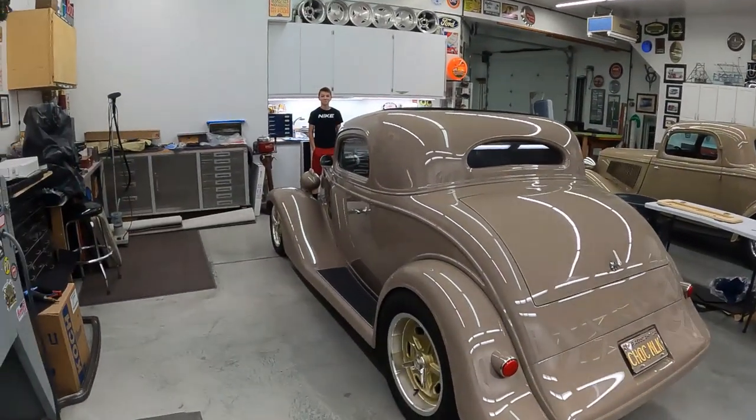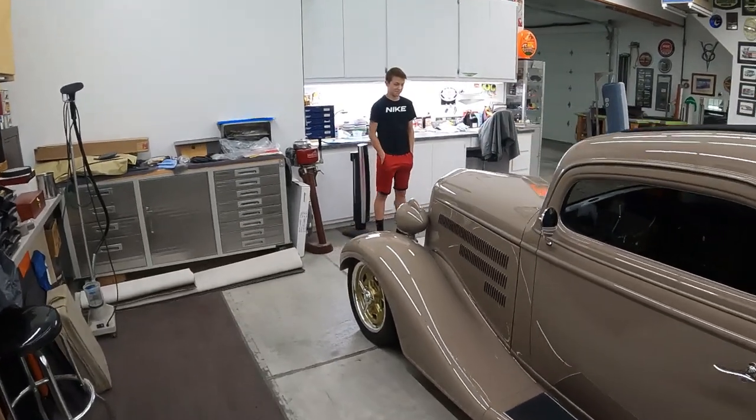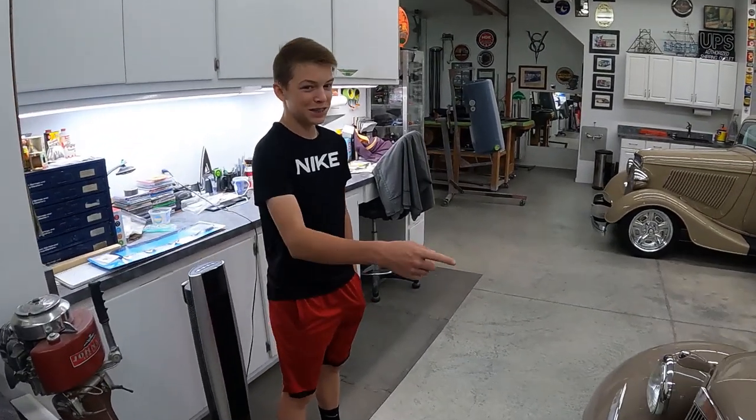We also have Cody with us today, so Cody is checking out the hot rods. Cody, do you have a favorite? Probably this one. What makes it your favorite? The color — I like the color.